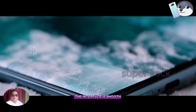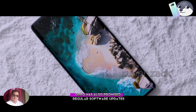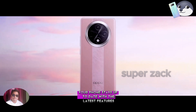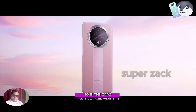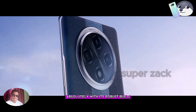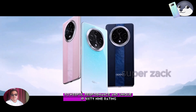The F27 Pro Plus runs on ColorOS 13 based on Android 13. The interface is smooth, intuitive, and packed with useful features. OPPO has also promised regular software updates, ensuring your phone stays up to date with the latest features and security patches. So, is the OPPO F27 Pro Plus worth it?